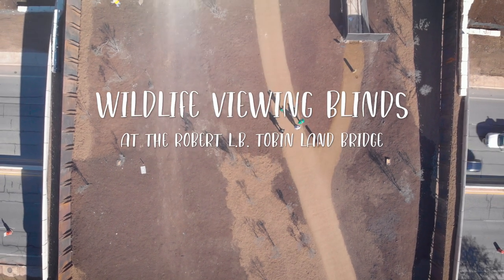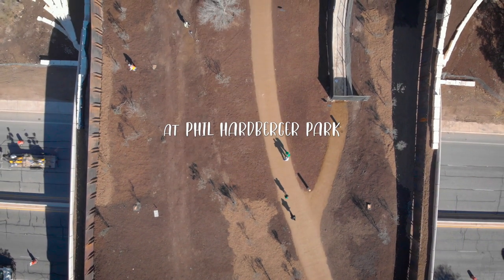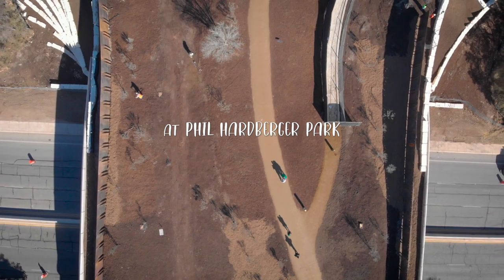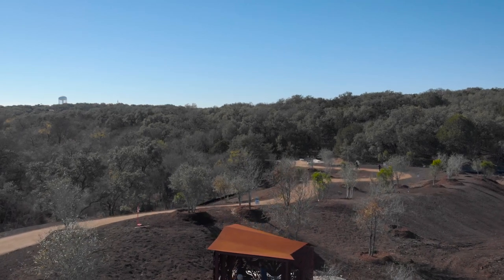If you look at this park's map, it's accessible to everybody from all different corners. You've got multiple entries and now we're accessing nature in a completely different way than we ever were before. It has enhanced the natural beauty of the park. The wildlife viewing blinds are part of the park — you get to interact with them and learn about San Antonio and nature. It's kind of a gateway for people to get into art through nature. They don't even notice it, and that's what I think art should be.